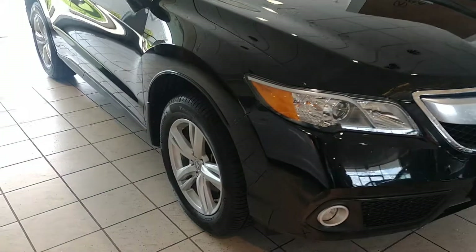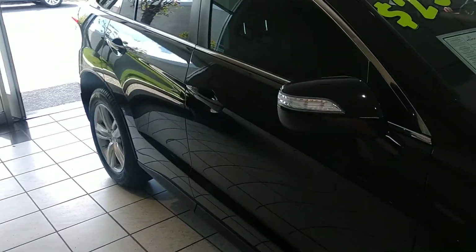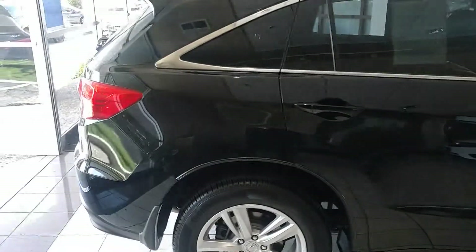As you walk around the side you'll notice the 18 inch alloy wheels. This car is completely keyless with easy entry on the driver and passenger side. It does have the 6 cylinder, 273 horsepower engine.